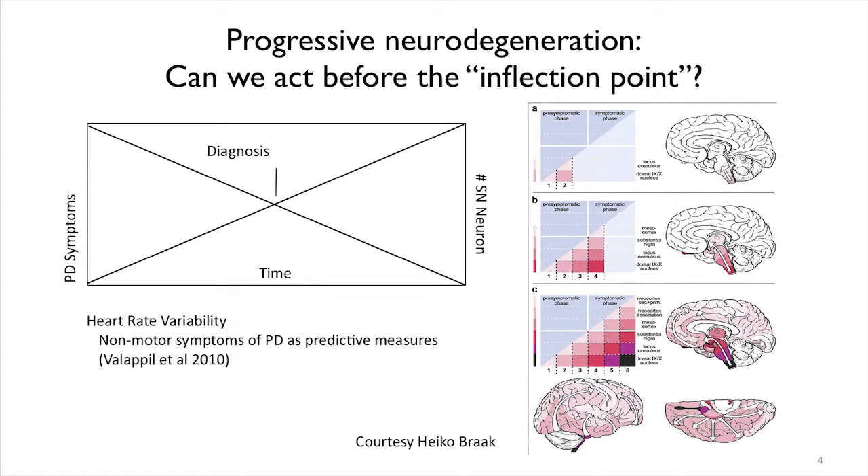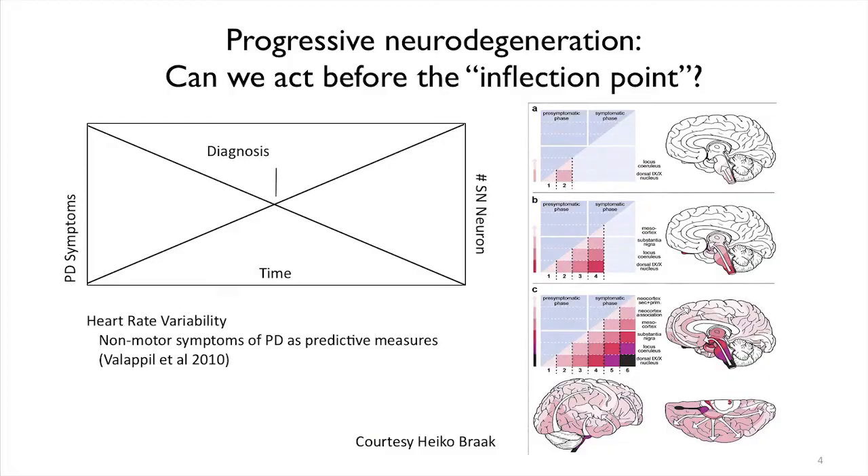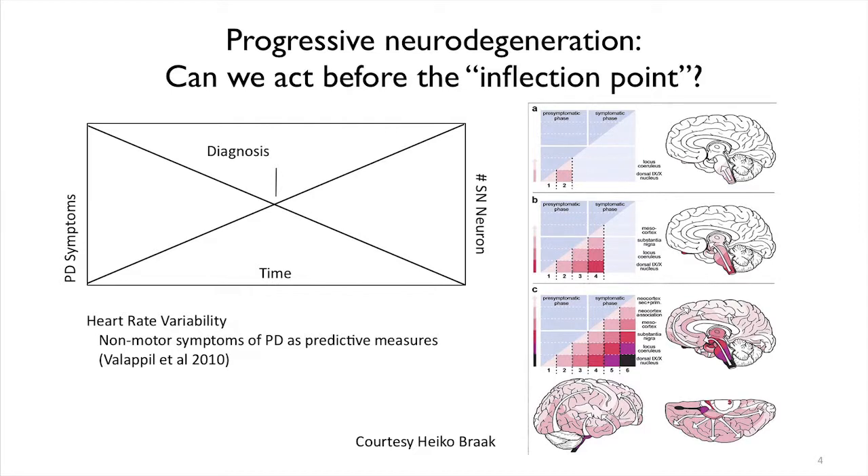Where are we at in terms of when someone is diagnosed with Parkinson's disease? We see a certain amount of symptoms that come on over time, and we know this is caused by a loss of neurons. One of our goals is to find out how Parkinson's is started and how we can stop it, because we need to act before these neurons are lost and before you accumulate enough symptoms to be diagnosed. I call this the inflection point, because at this time we don't have any way to stop the onset of disease — you're not diagnosed with Parkinson's until you show up with all of the symptoms. One of the goals here at the Parkinson's Institute is to find ways to predict the onset of disease.